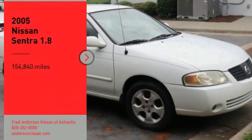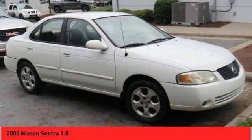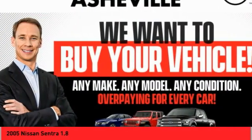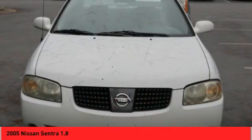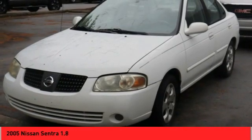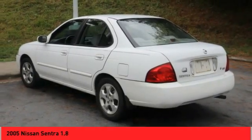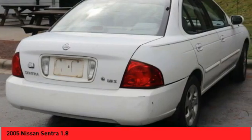We are pleased to show you the 2005 Nissan Sentra. With its spacious and versatile interior and stellar fuel efficiency, the Nissan Sentra is the obvious choice for anyone who wants to enjoy a stylish and comfortable ride. This beauty is sure to make you the talk of the neighborhood. So call or drop in for a test drive today.